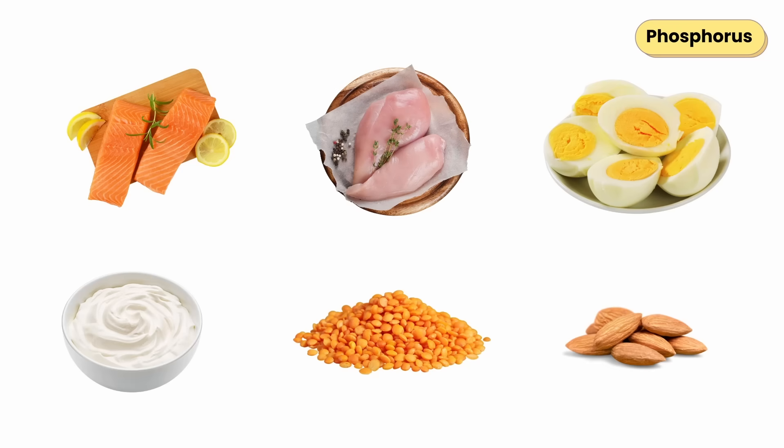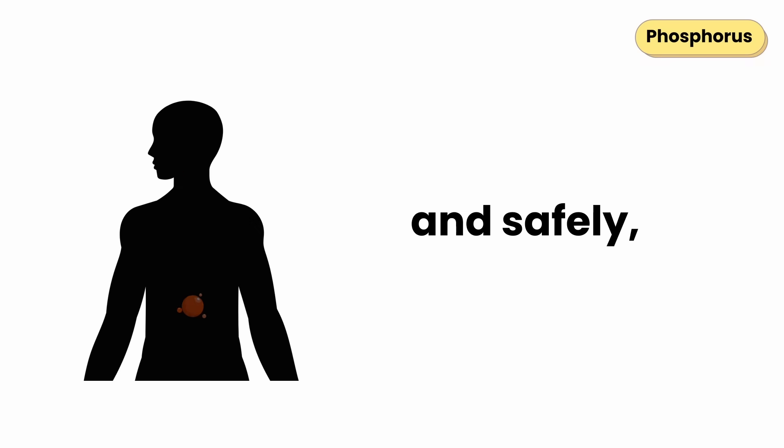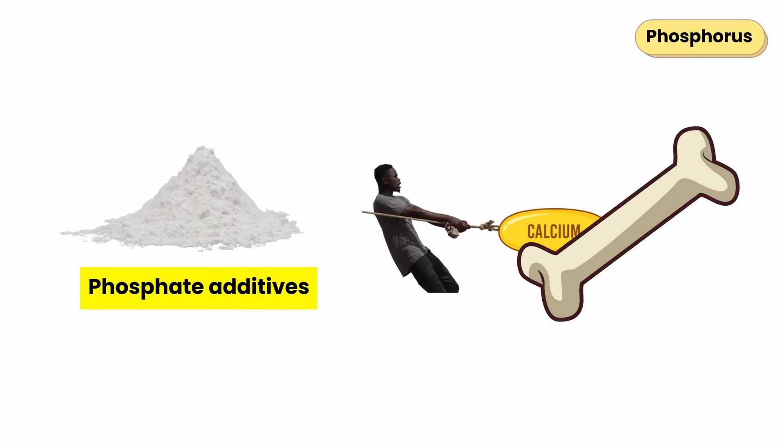Found in salmon, chicken, eggs, Greek yogurt, lentils, and almonds. In whole foods, phosphorus naturally comes bound to protein, which your body absorbs gradually and safely. But in processed foods, it's added as phosphate additives that absorb too quickly and pull calcium out of bones over time.